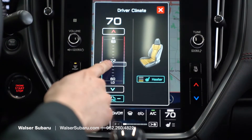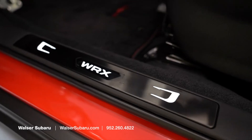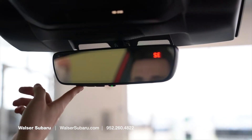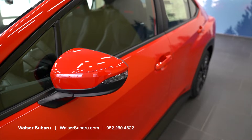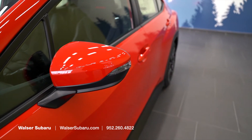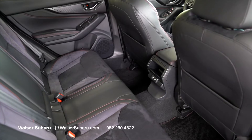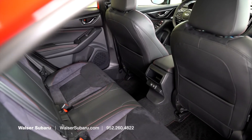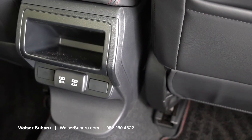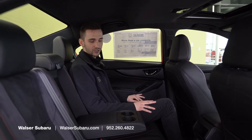Buttoning up the interior, there are a couple extra features in here as well. We have the illuminated door sills that are going to welcome you whenever you get into the vehicle. You're also going to have your HomeLink and auto-dimming rearview mirror, as well as side mirrors with an approach light along with your blind spot monitoring. Taking a look at the rear of the vehicle, there's plenty of passenger space — I'm six feet tall and I have plenty of room back here. You'll also notice there are two available charging ports along with four cupholders in the rear for all of your beverage needs.